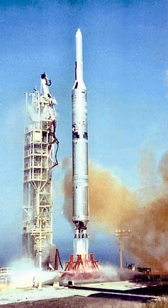Primary function: launch vehicle used to lift medium-class satellites into space. Builder: the Martin Company. Launch site: Vandenberg AFB, California. First stage length: 70 feet (21 meters). Diameter: 10 feet.